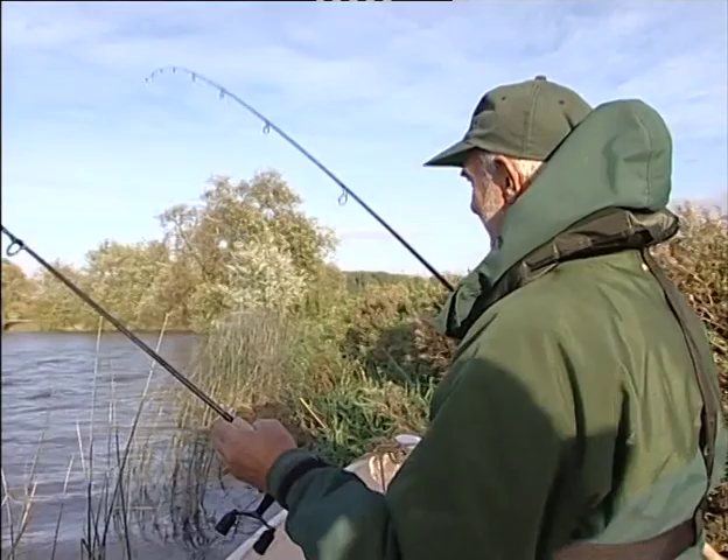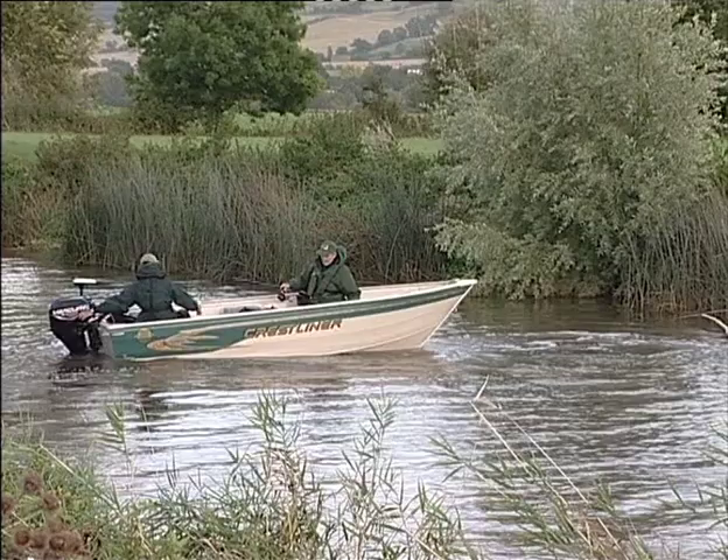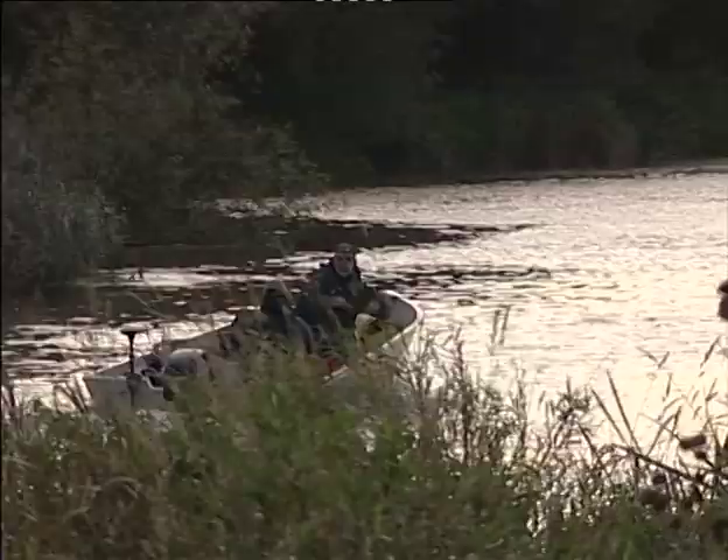I reckon that'll do us for our first day. It wasn't that bad — it was pretty good I reckon. We've caught a zander mate and you can't knock that. And in these conditions it's been a very very cold wind today, quite difficult fishing really all together. Oh well, another day.